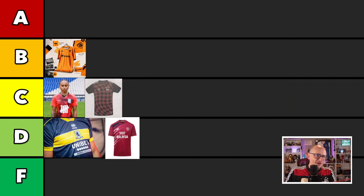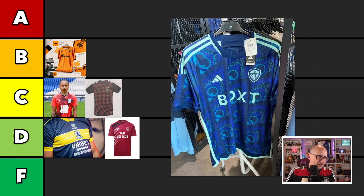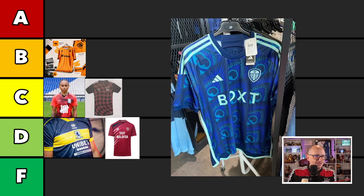We have a lot of bad pictures of these away kits, including this one. This is Leeds with VOXT sponsor and Adidas as the kit maker. I don't know what background that is — again, not the greatest picture to get a good scope of what this looks like. I'm going to put you in the Ds. I can't get excited about it, I'm sorry.